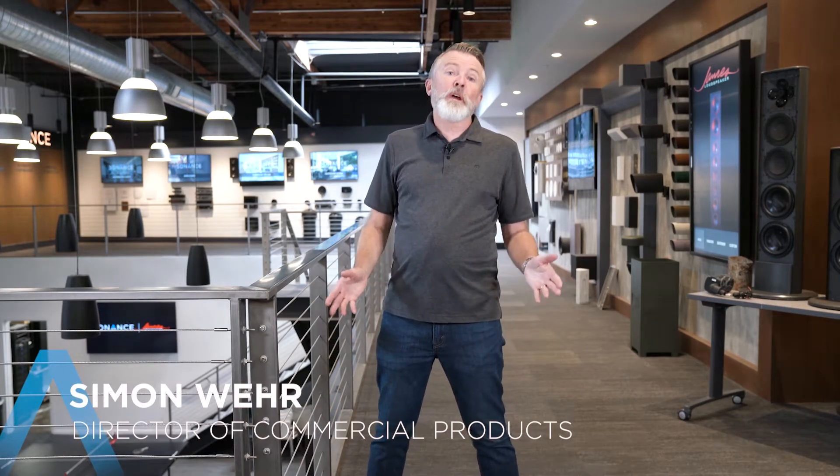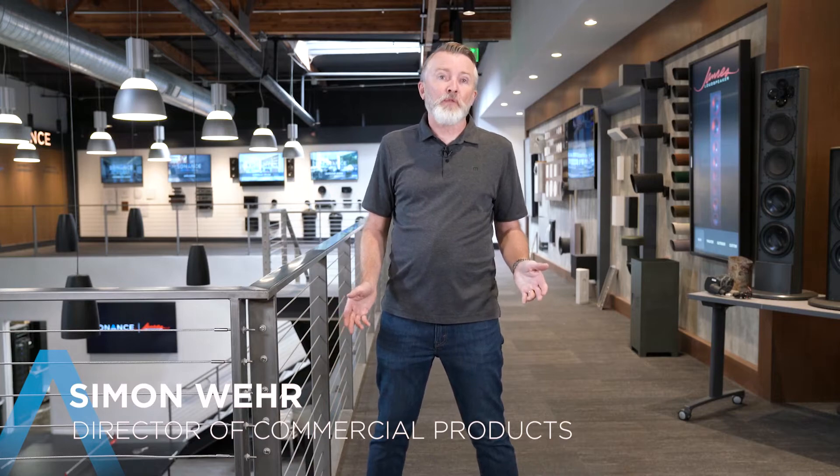Hi, I'm Simon Ware, Director of Commercial Products at Sonance. Welcome to our headquarters here in San Clemente, Southern California.